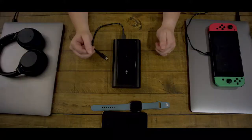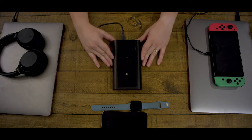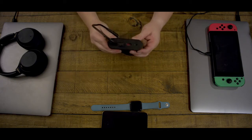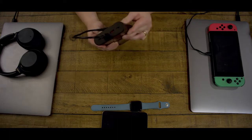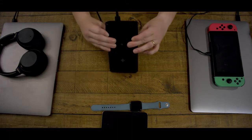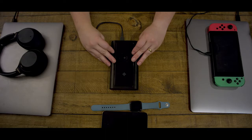Hey everyone, I want to show you a prototype of Bold by Use, the world's most powerful power bank. First, let's kick things off by looking at the ports. When I flip the unit up, you can see that there are two USB-C ports and two USB-A ports. Let's take a look at the surface. Underneath the tempered glass, you can see that there's an Apple Watch charger and a wireless charger for any mobile device.